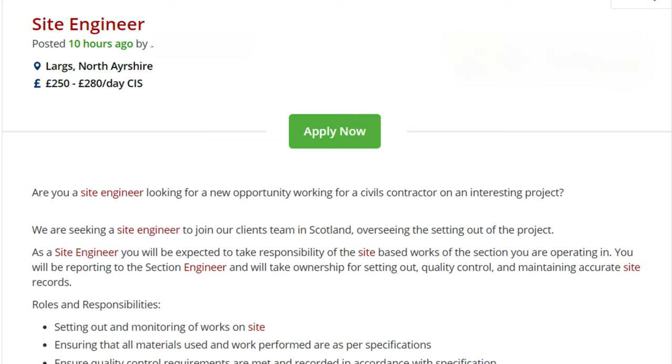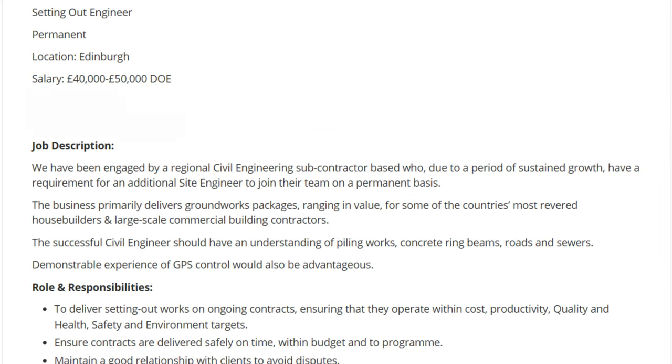I've got some screenshots of job offers for both options. Today we're comparing a self-employed site engineer job at £280 per day to an employed engineer earning £45,000 per year. Both are typical figures that recruiters and companies in the UK offer these days, so of course you can get more or less. At the end of the video, I'll add my personal opinion about both situations. So let's dive into the numbers.